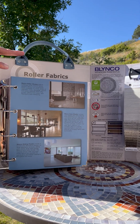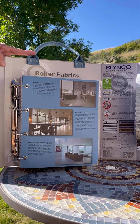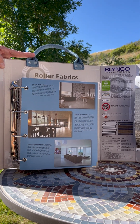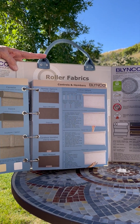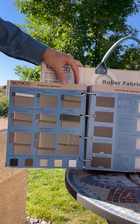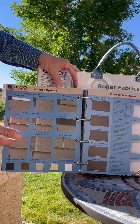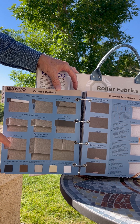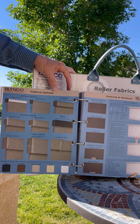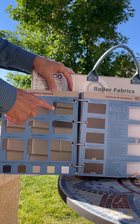On the roller fabric side, the first page shows room setting finishes of roller shades, solar fabrics, and sliding panels. The first inside page shows all the valance options, and we're now offering a soft valance in most of the roller fabrics in a six-inch and an eight-inch. As you know, five decorative colors are available in the cassette and the fascia.